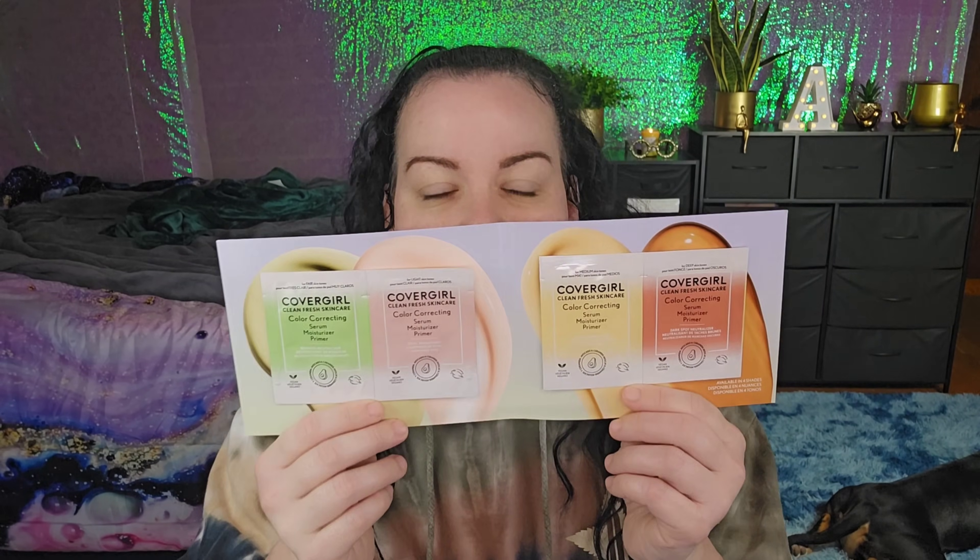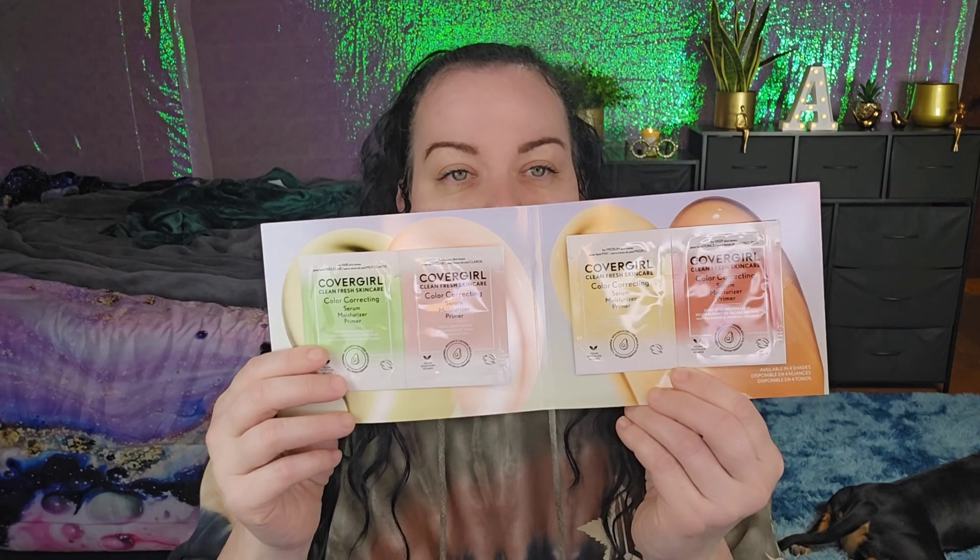Then we have the CoverGirl Clean Fresh Skincare. You have all four different options — it's a serum, moisturizing primer, and color correcting, all four colors they carry. I could have gotten the Lash Blast Clean Topia mascara — I wish I'd gotten that — but I have this and I'll definitely use it.